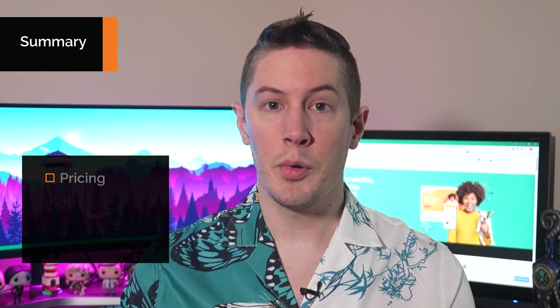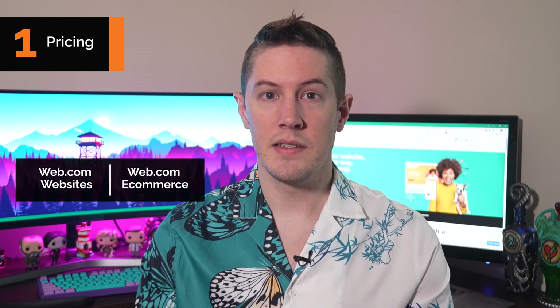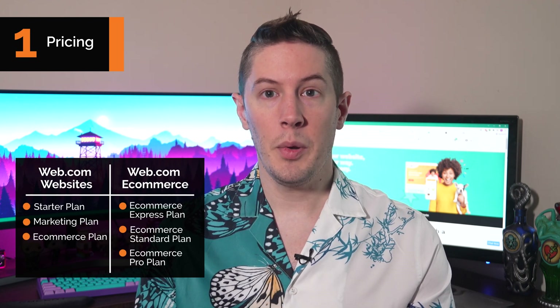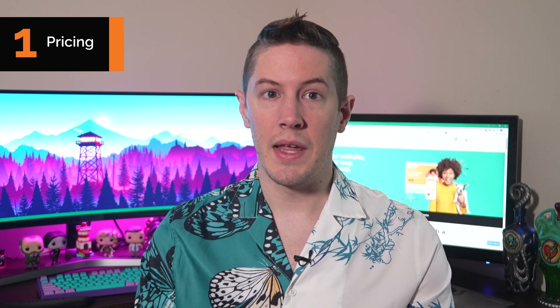Now let's look at the specifics of the Web.com builder. We're going to look at pricing, the builder itself, SEO, and support. Web.com pricing is divided into two types: websites and e-commerce websites. Within each type of plan, there are a few pricing tiers. There's no free plan or free trial period, but Web.com website plans offer drastically reduced rates for the first 30 days.